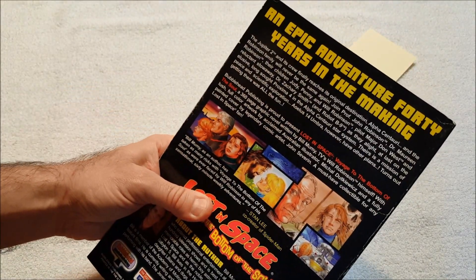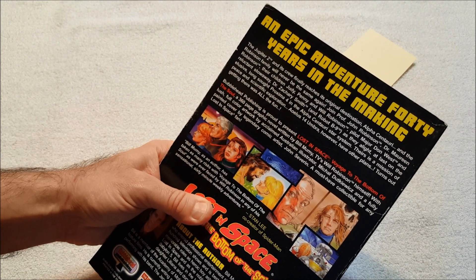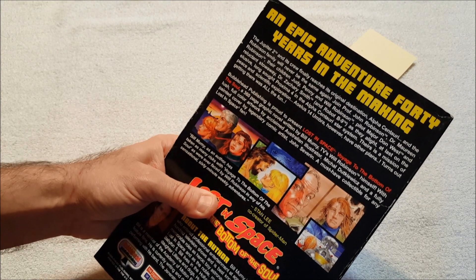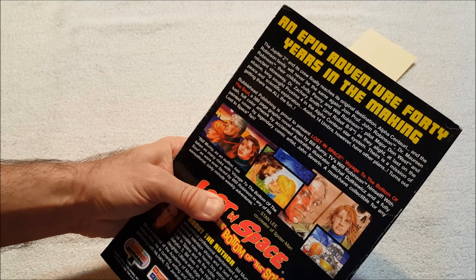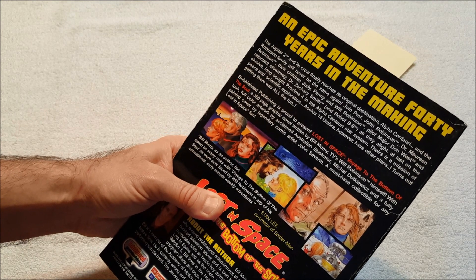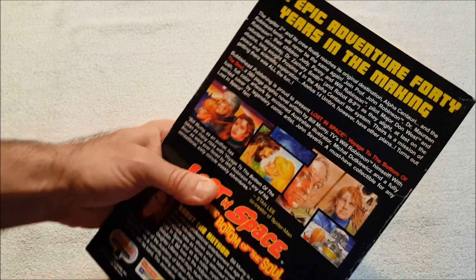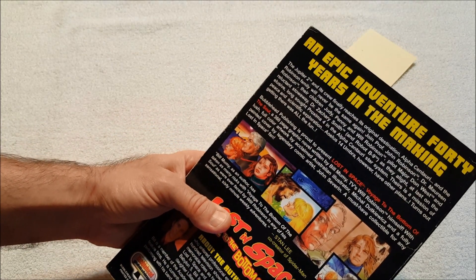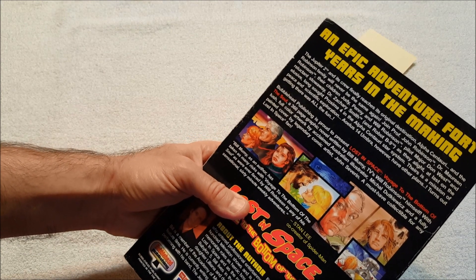An epic adventure 40 years in the making — the Jupiter 2 and its crew finally reaches its original destination, Alpha Centauri, and the Robinson family will never be the same again. Join Professor John Robinson, Dr. Maureen Robinson, their children Judy, Penny, Will Robinson, pilot Major Don West, and reluctant stowaway Dr. Zachary Smith and Robot B9 as they arrive at last on the elusive long-sought Proxima 4 in the Alpha Centauri star system. Theirs is a mission of peace and scientific exploration — the Illus 14, however, have other plans. Turns out getting there was all the fun.